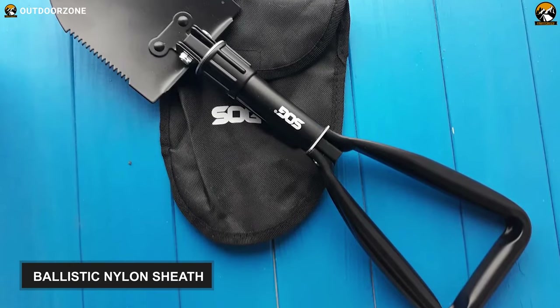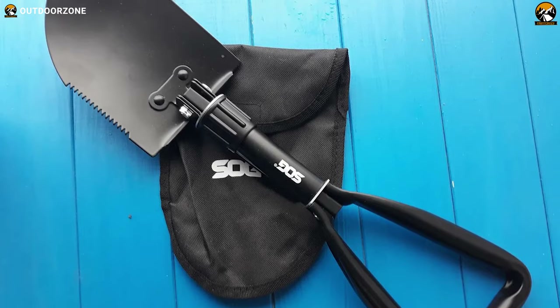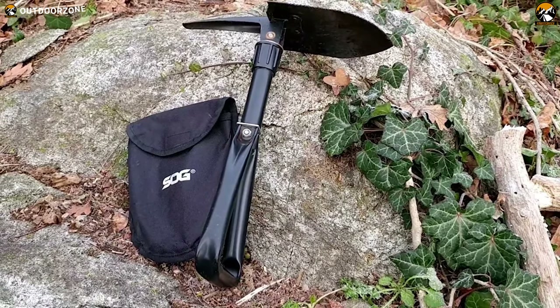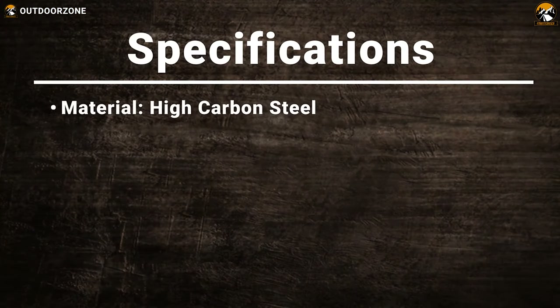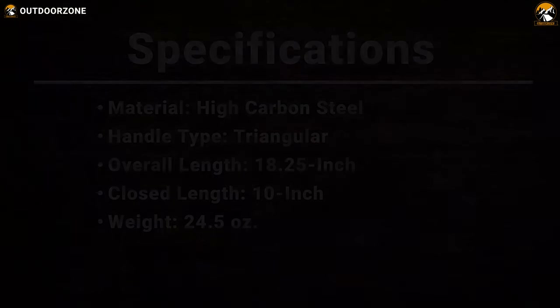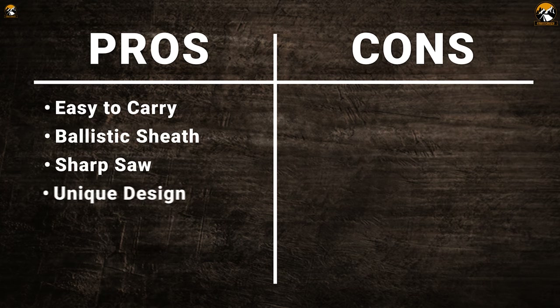With its included ballistic nylon sheath, you can hang it from your belt or quickly store it into your backpack for convenient transportation, as it also features a collapsible design. Moreover, if you're looking for compact yet sturdy survival gear for yourself, you can try the Sock Foldable Entrenching Tool for its unique design and essential benefits.